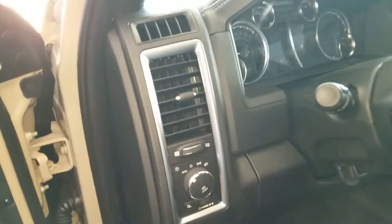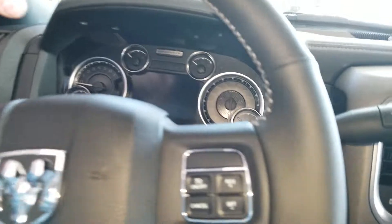Very nicely appointed, very familiar controls, knobs and gauges.